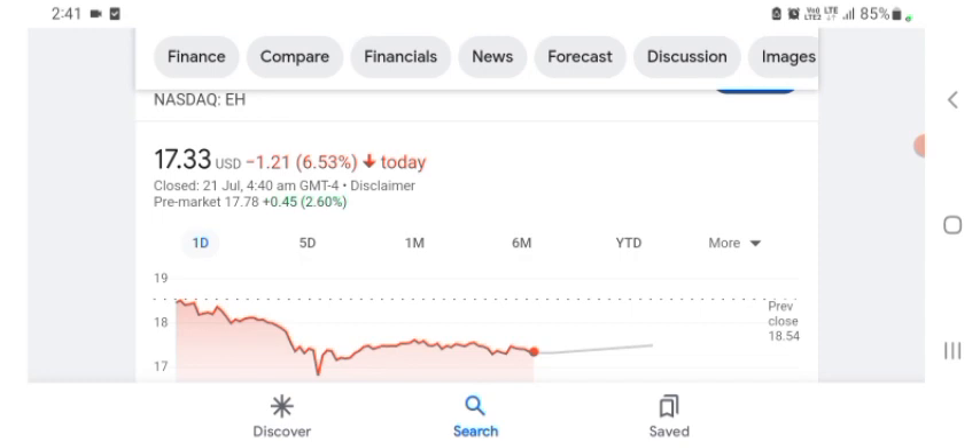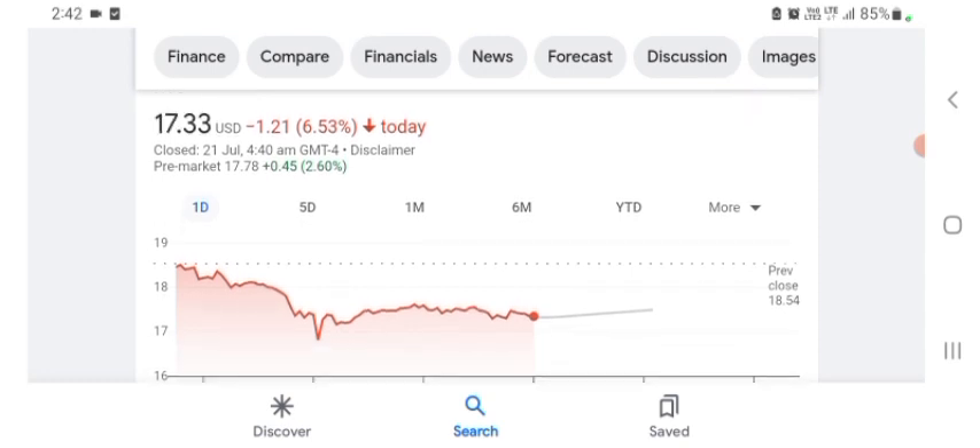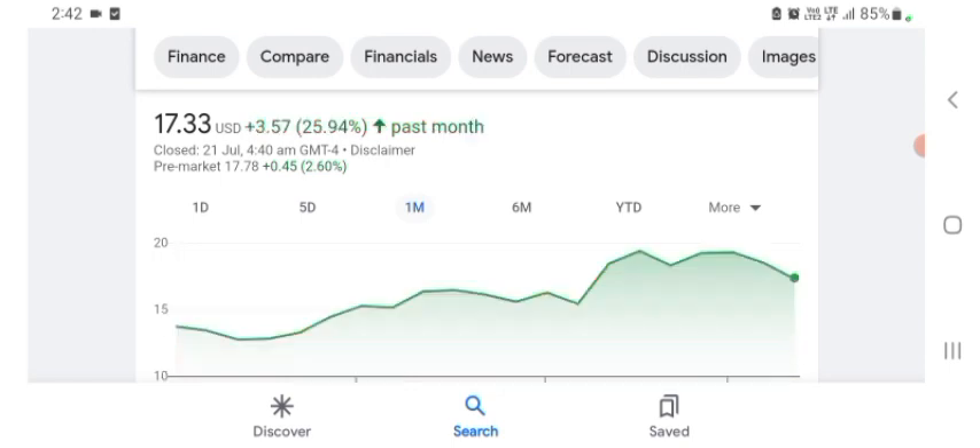So the first financial chart: HAG Holdings stock is trading at $17.33 USD, down 6.53% in a day. Five days before, the stock was down 12.56% in a day. One month before, the stock was up 25.94% in a day, with the price at $3.57 USD.